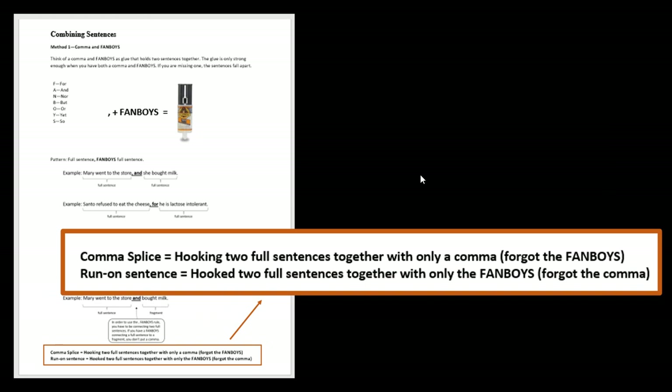Have you ever been told you have a comma splice or a run-on sentence? It actually has to do with this rule. If you get told you have a comma splice or a run-on, it means you're not using the comma-fanboy rule correctly. A comma splice means you're trying to hook two full sentences together with only the comma — you forgot the fanboy. A run-on sentence is the opposite: you hook two full sentences together with only a fanboy and you forgot the comma. Remember both ingredients — it takes both to make it sticky enough to hold the two full sentences together.